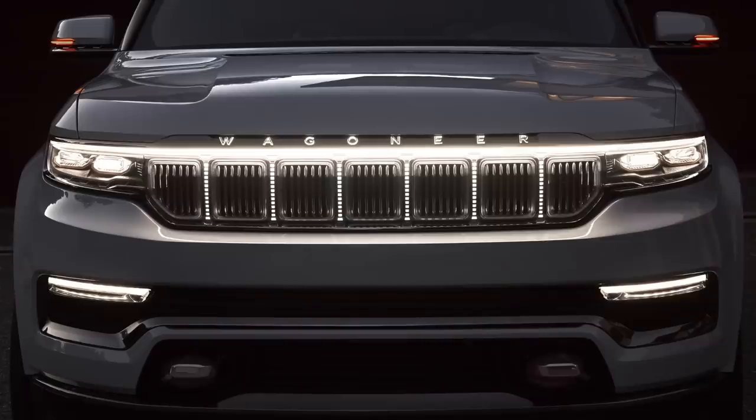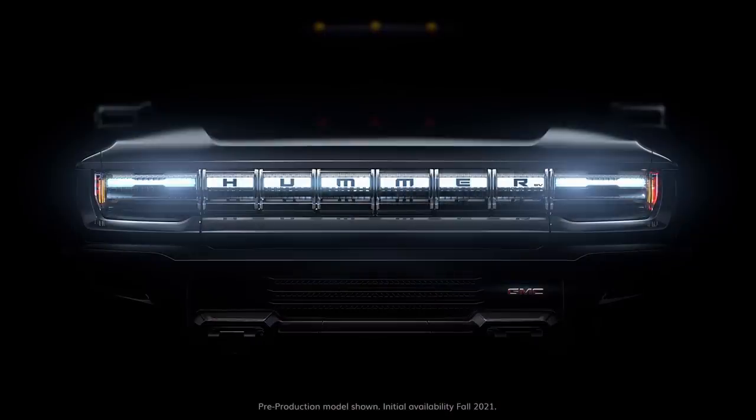Take a look at the grilles on the Jeep Wagoneer and Hummer EV — both are much shallower and incorporate the headlamps on the ends. As more electric vehicles come out, grilles are going to do a disappearing act. We believe that any EV that has a traditional-looking grille is going to look hopelessly out of date in just a few years.